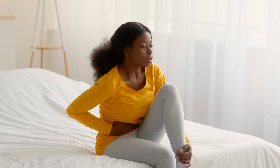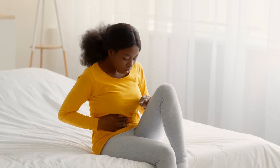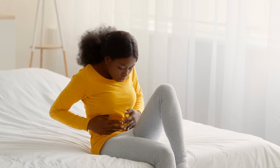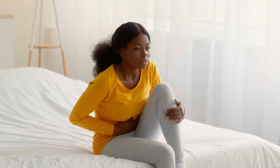As the embryo attaches to the uterine lining, it can cause some mild symptoms in women. These symptoms are the result of hormonal and physical changes that occur in the woman's body during implantation. Let's take a look at them.